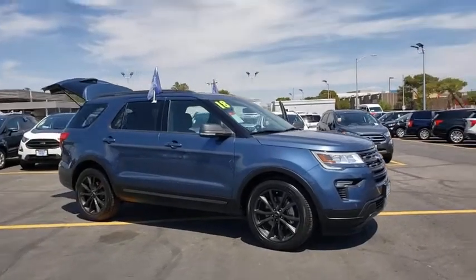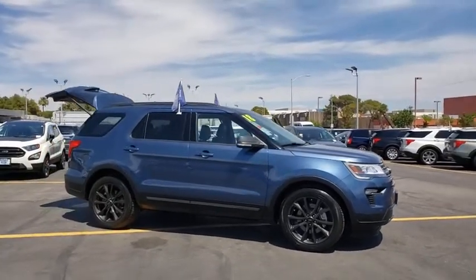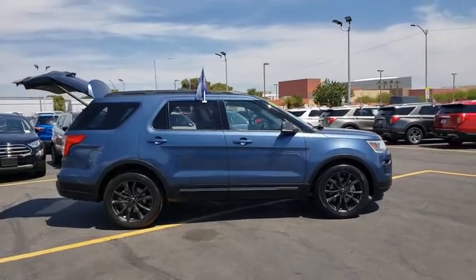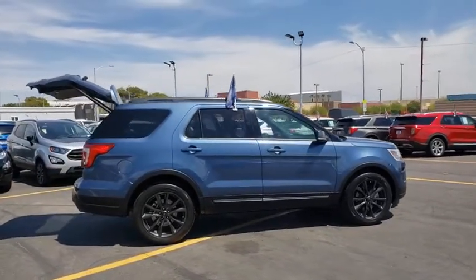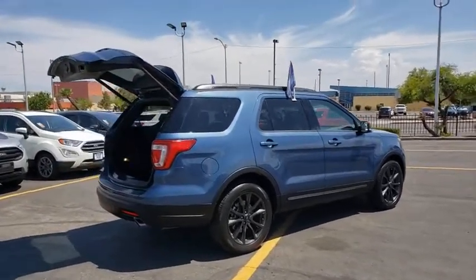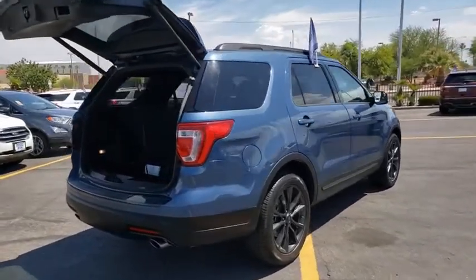Stop by and take a look at the 2018 Ford Explorer. You've got a lot of capabilities to call on in a Ford Explorer — don't underestimate your choices. This vehicle has less than 25,000 miles. Here are some of this vehicle's great options.